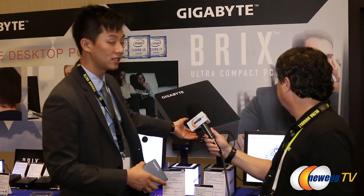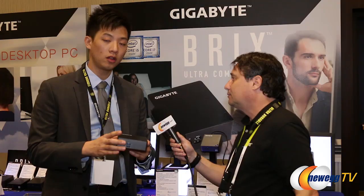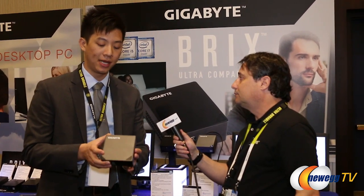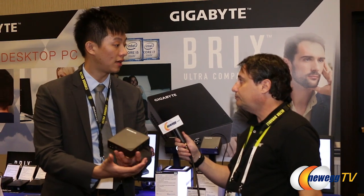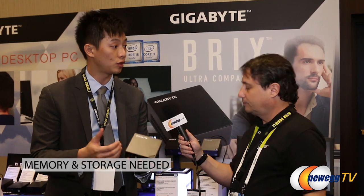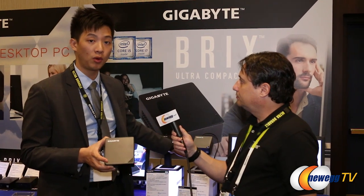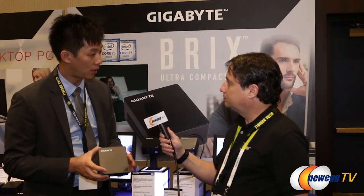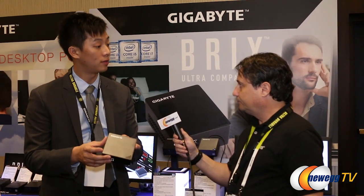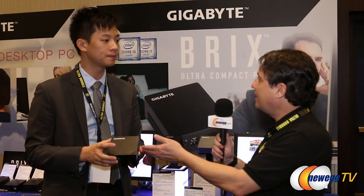These are still VESA mountable, meaning you can hook them up behind your monitor and out of sight — you can actually see two that are VESA mounted on our display here. For BRIX units in the channel at Newegg.com, they come with the processor you've chosen but you still need to add memory and storage. Storage would be M.2; memory would be DDR3L on models without USB 3.1 or Thunderbolt, and DDR4 on the newer models with Thunderbolt or USB 3.1 — laptop-style SO-DIMM memory.